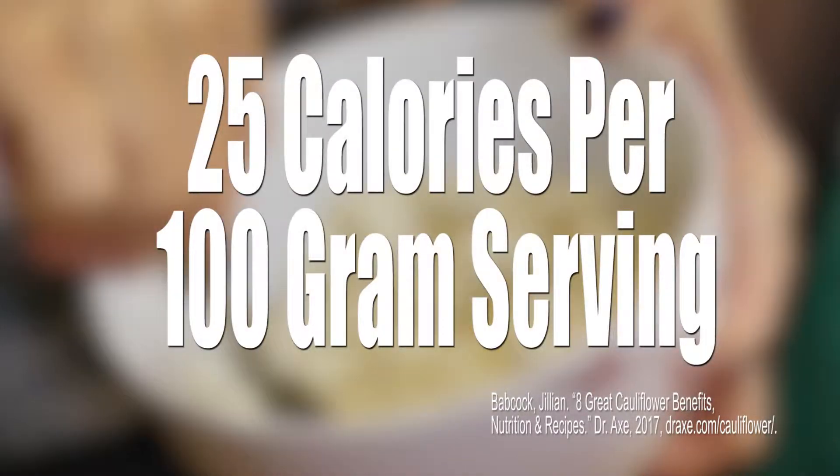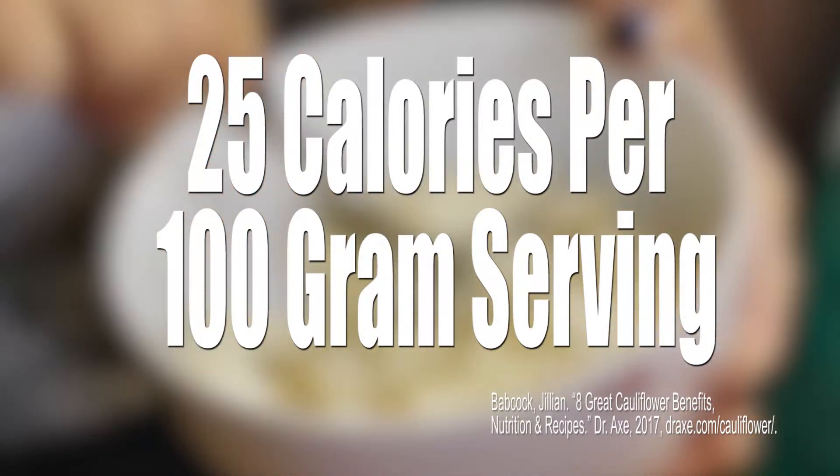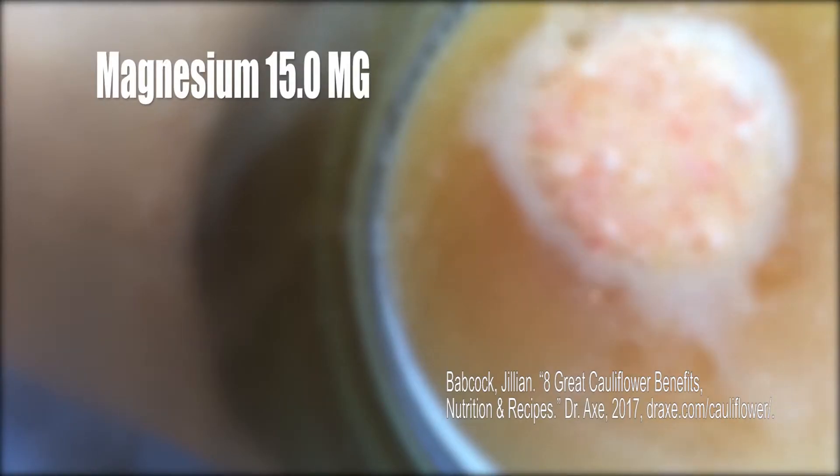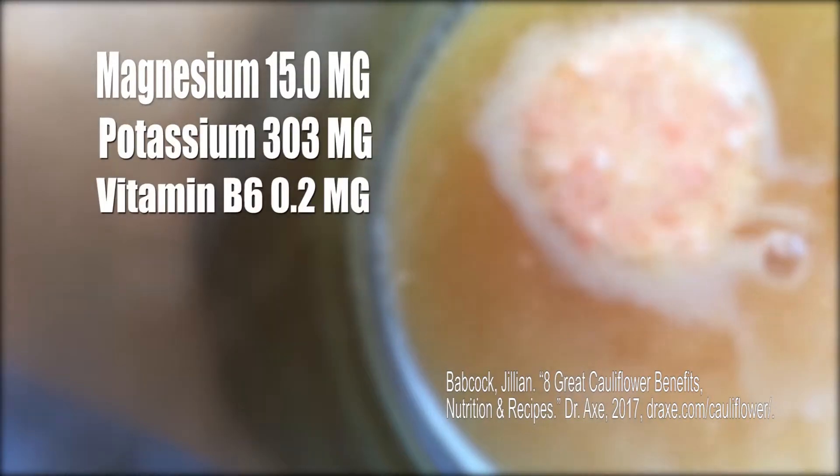Cauliflower is low in calories, with 25 calories per 100 gram serving. Packed into those 100 grams are an array of beneficial nutrients, like magnesium, potassium, vitamin B, K, and C.